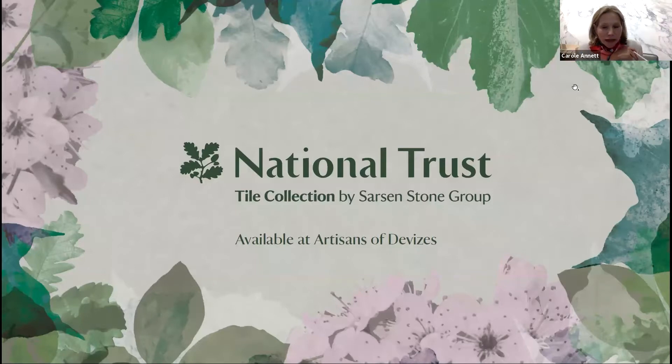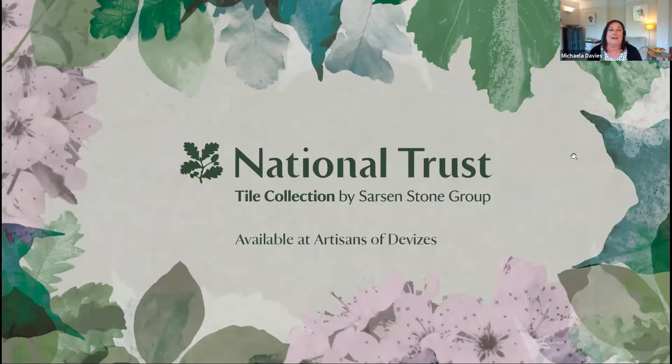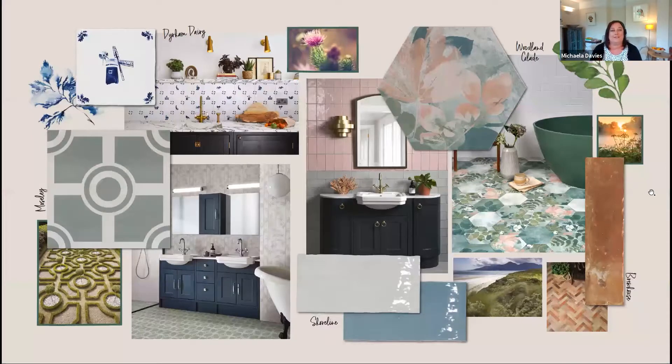Was it tricky to choose the properties and landscapes for inspiration given how many there are to choose from? That was a huge task and really difficult. Just to give everybody some background on the National Trust - we actually care for over 300 historic buildings including country houses, modernist flats, castles, lighthouses, pubs, abbeys, we've even got a theatre and whole villages, so it was a real challenge.